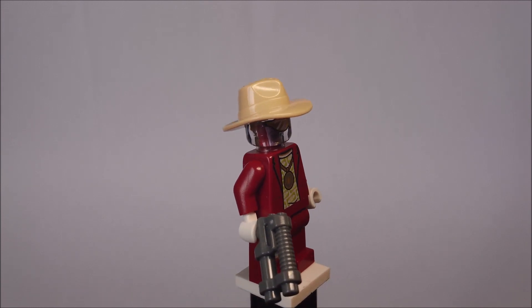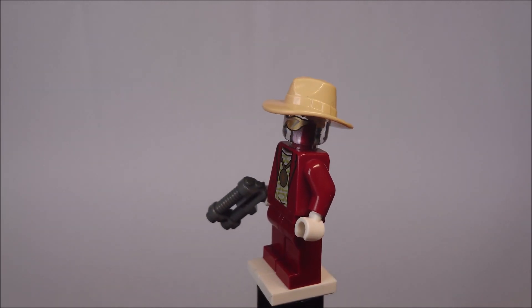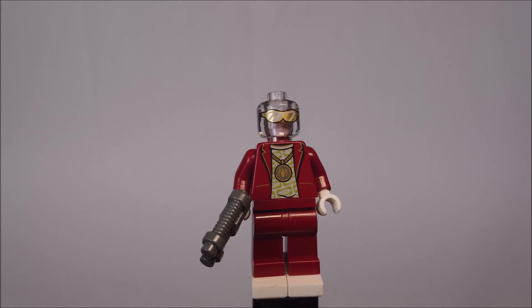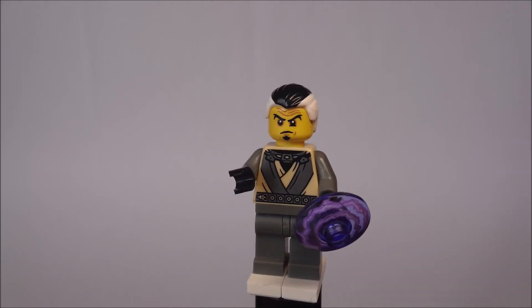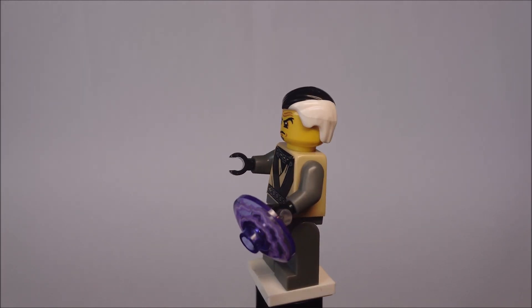Next we have Mr. Pale, and he's also from Ultra Agents. In Ninjago he doesn't wear his weapon. He has a cool suit and I really love this minifig — he's very special. I love his dollar shirt and the chain, and of course he has a cool transparent head with sunglasses.